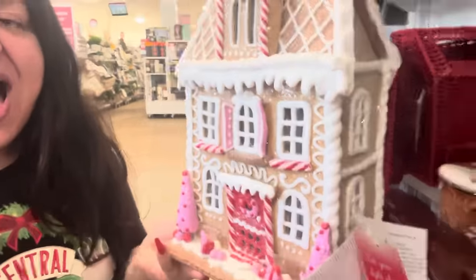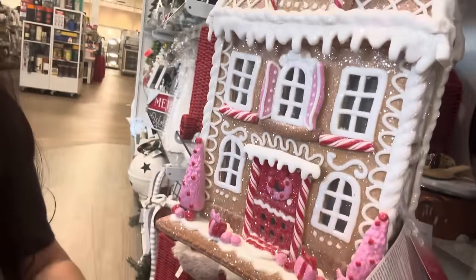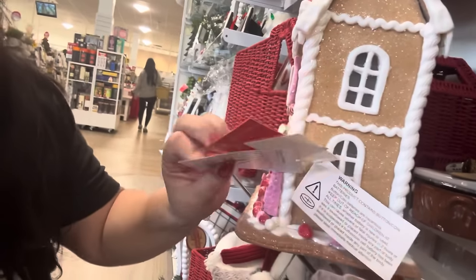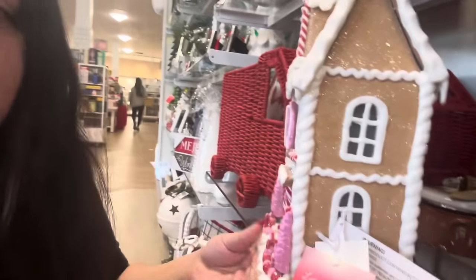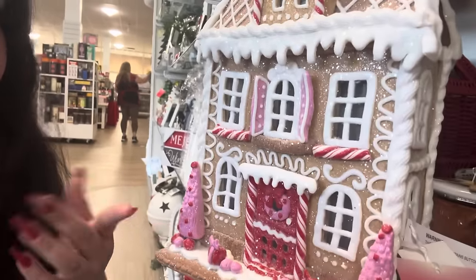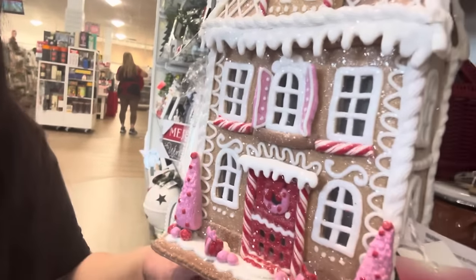Friends, I know some of you probably don't believe me that I keep finding good Christmas in stores. I've never even seen this house — look at it, oh my gosh, it is so cute! You could totally use this for Valentine's. It's $40 and it has pink trees, perfect for Valentine's, pink wreath, pink presents. Oh my gosh, it's like a three-story house.